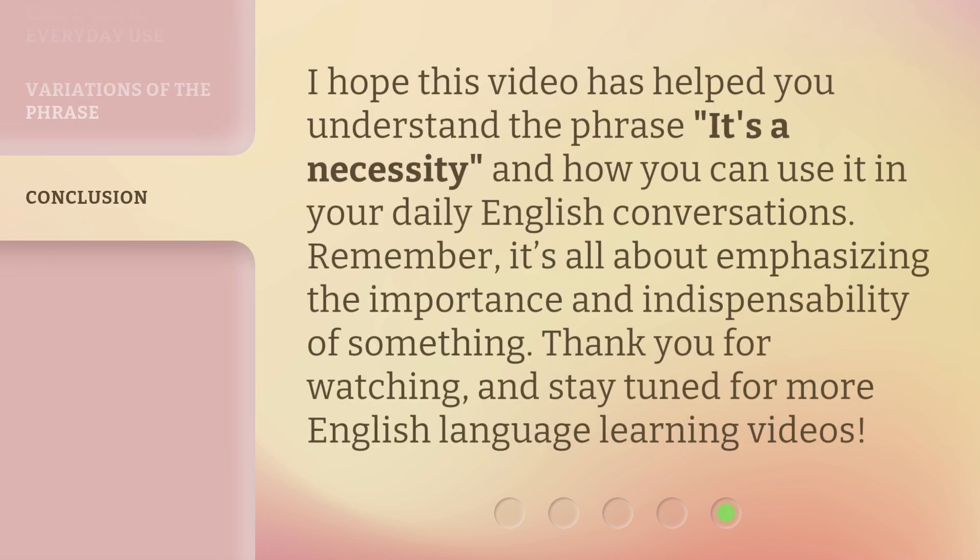I hope this video has helped you understand the phrase 'it's a necessity' and how you can use it in your daily English conversations. Remember, it's all about emphasizing the importance and indispensability of something. Thank you for watching, and stay tuned for more English language learning videos.